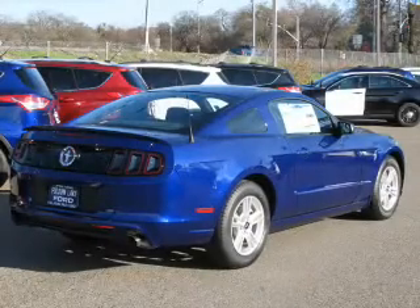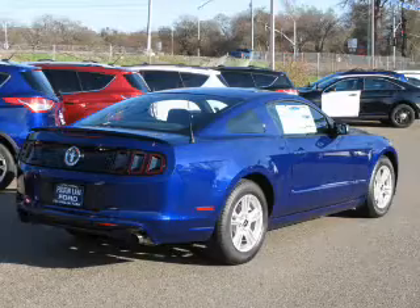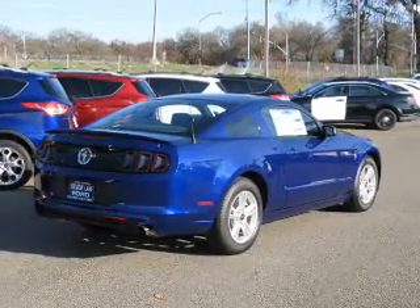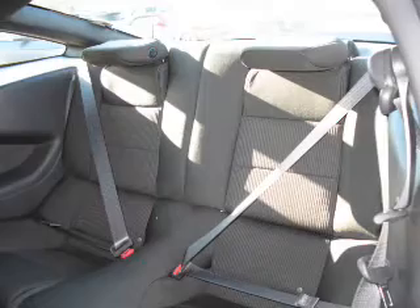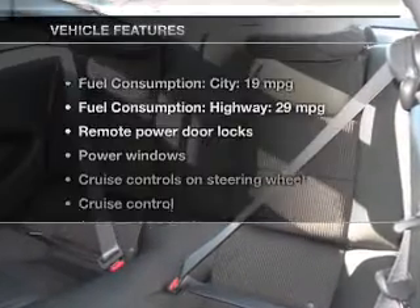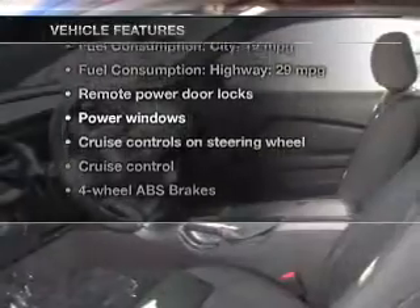The powertrain includes rear wheel drive with a reliable 6-cylinder engine driven by a 6-speed automatic transmission. Premium wheels give a more luxurious look. The anti-lock braking system will keep you safe on the road.